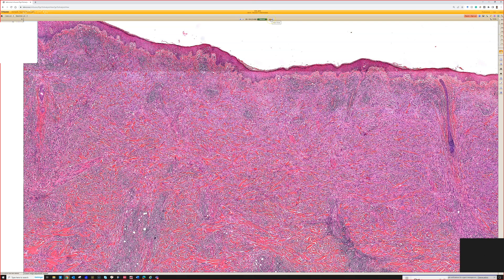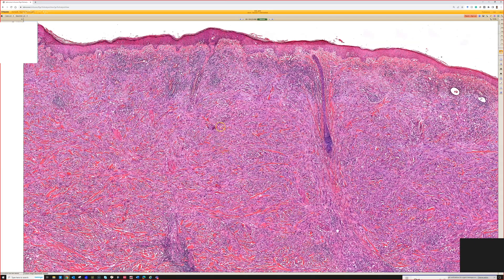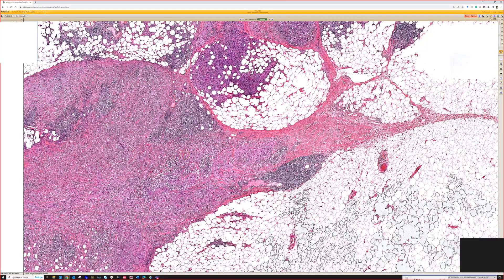When they're pure, desmoplastic melanomas have a lower risk on a depth-by-depth basis — they seem to have somewhat better behavior than conventional epithelioid melanomas or more cellular spindle cell melanomas. They have a tendency for local recurrence but less tendency for metastasis. It's still a serious diagnosis, but a somewhat better prognosis compared to other melanomas of the same Breslow depth. Unfortunately, these are often by the time they're diagnosed 10, 15, 20 millimeters thick, all the way down to the fascia, which is a bad problem.